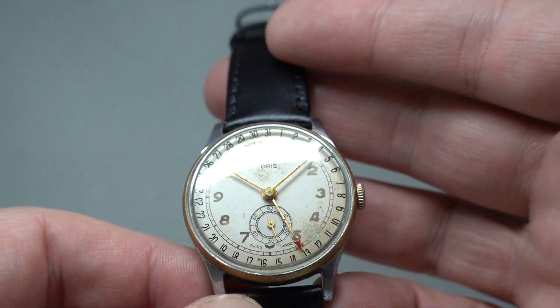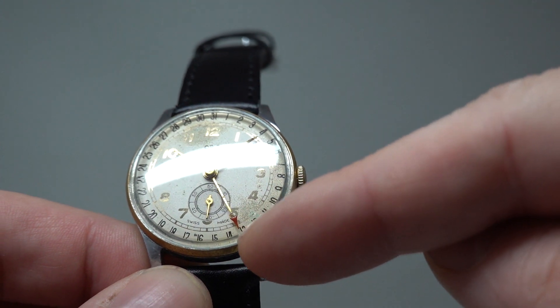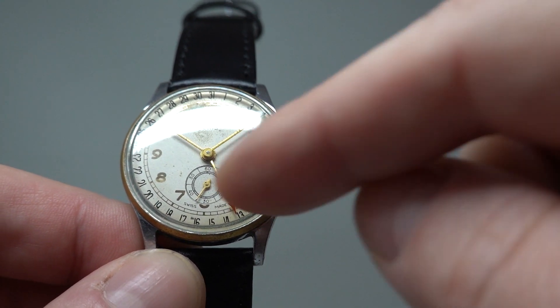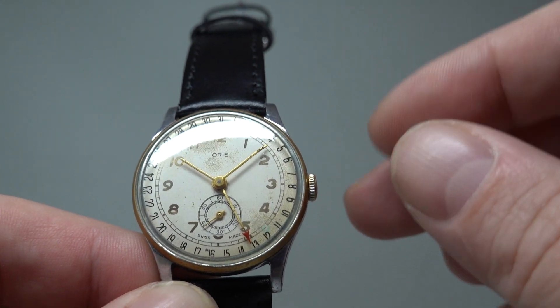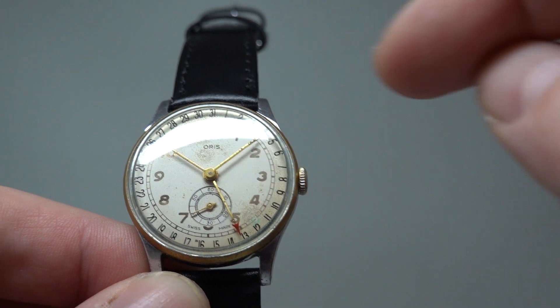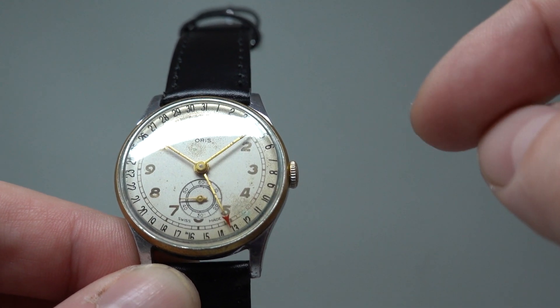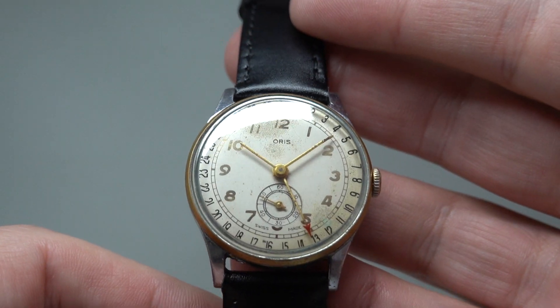This has a pointer for the date — it's pointing to 13 at the moment. To advance it, you just go past midnight and it'll jump to 14 automatically. It's a bit of a pain if you need to reset it; say it's the 11th today, you'd have to go around quite a bit. Most people leave it, but if you're wearing it every day, obviously that's not a problem.